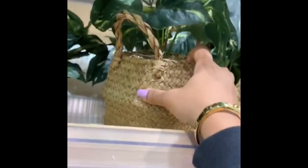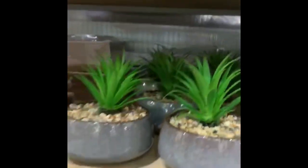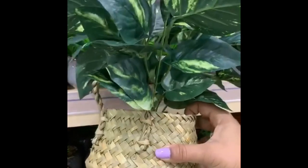You know the plants that we used to have back home? Like a money plant — they are really cute. Look at them, they are really nice.